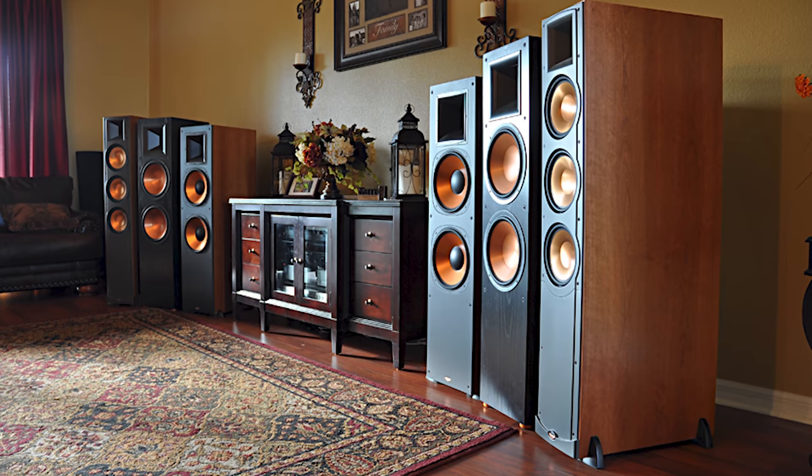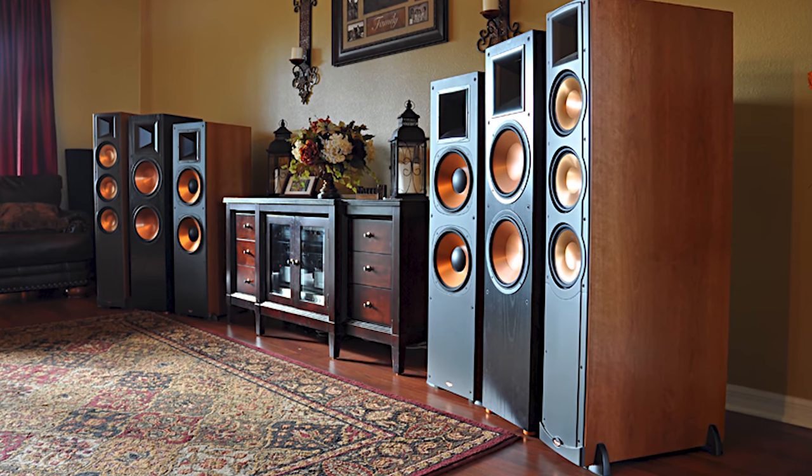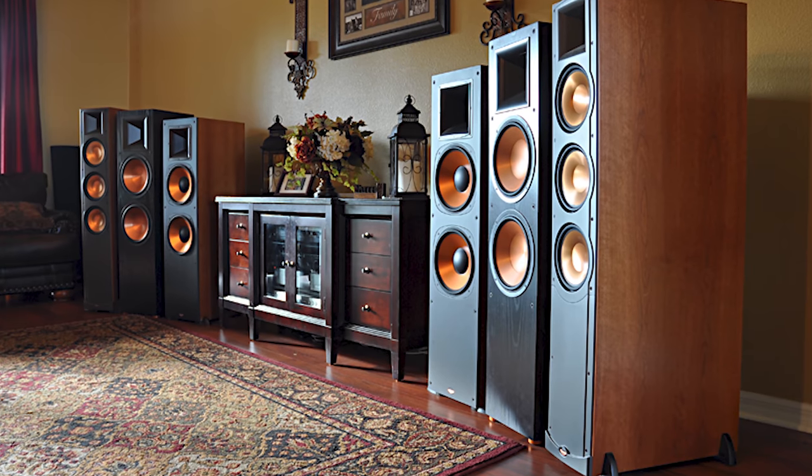I ended up selling the bookshelf speakers and gave a friend a pair of the RF7 Version 2s — he now has them in Alabama. I did write an article about the differences I heard between the RF7s, the RF7 2s, and the RF83s, which I'll link in the description. At that point I had all three: the RF7s in my son's bedroom, the RF7 2s in my living room, and the RF83s back in the theater room.